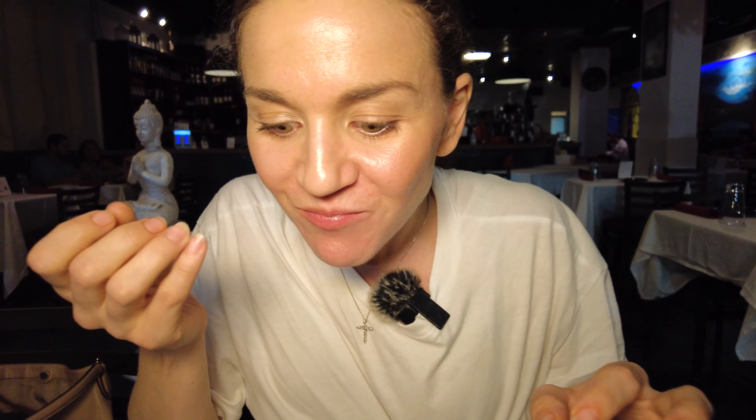Oh my god, oh my gosh! Holy mackerel, that was crazy! So as soon as I bit down, it was just like a burst of flavors all in my mouth in one shot. It's like mint and sweet and spicy, and that was unbelievable. Oh my gosh.